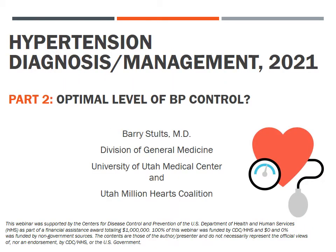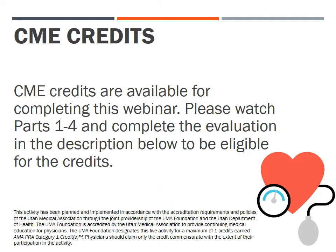Part 2 of this webinar, Hypertension Diagnosis and Management 2021: What is the Optimal Level of Blood Pressure Control?, is a project of the Utah Million Hearts Coalition, sponsored by the United States Centers for Disease Control and composed of multiple healthcare organizations throughout the state of Utah. Continuing medical education credits are available for completing this webinar. Please watch Parts 1 to 4 and complete the evaluation in the description below to be eligible for these credits.